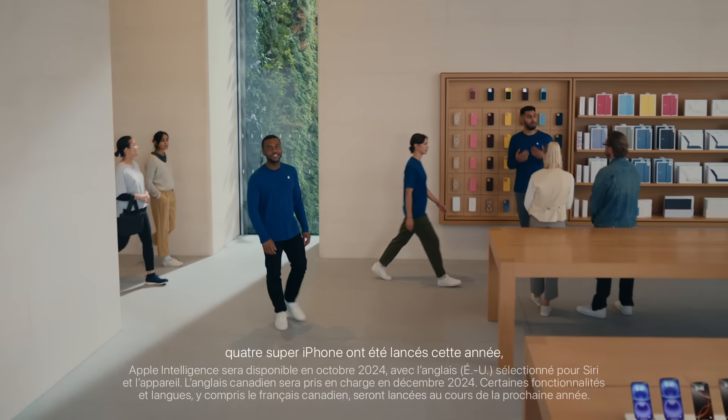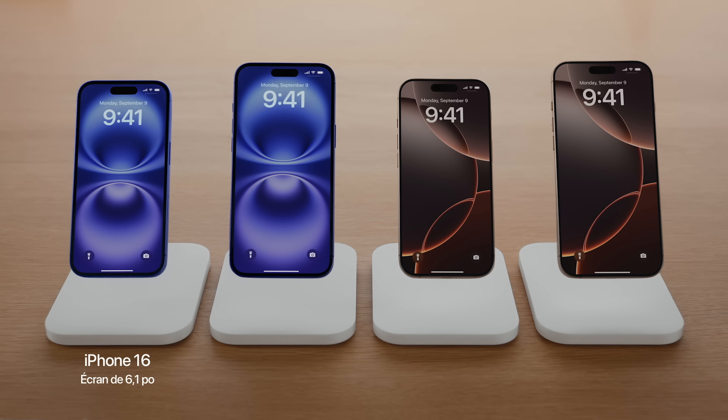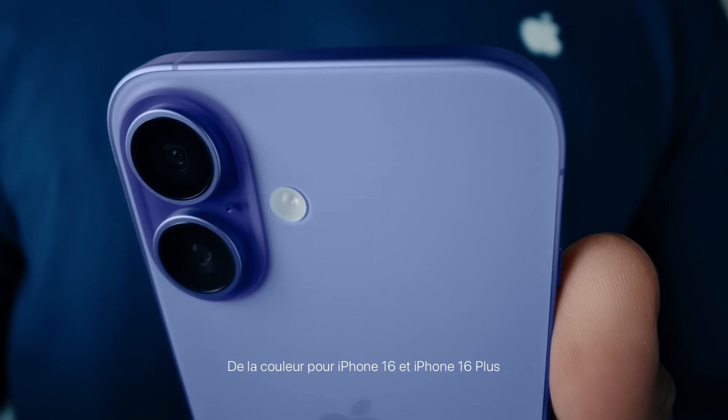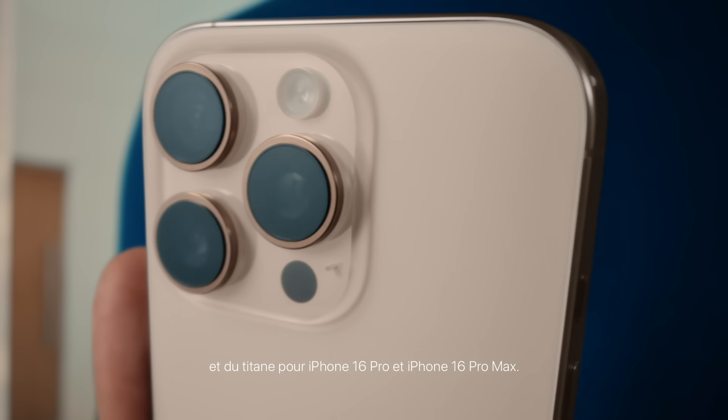As you may have heard, this year there are four incredible new iPhones and they're all built for Apple Intelligence: iPhone 16, iPhone 16 Plus, iPhone 16 Pro, and iPhone 16 Pro Max. These new iPhone 16 models have been redesigned inside and out, from the colorful iPhone 16 and iPhone 16 Plus to the titanium iPhone 16 Pro.